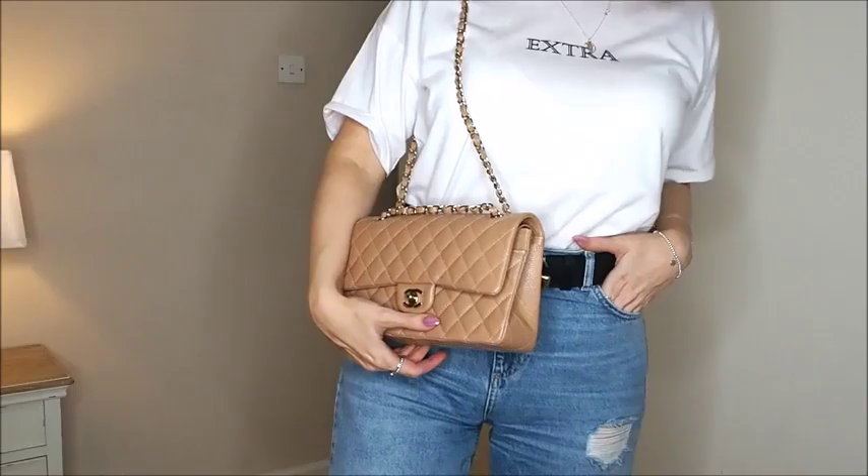I got the last one in Harrods — I'm sure they'll get more in. The champagne-toned hardware is subtle and easier to transition from day to evening compared to a very yellow gold. If you're considering the classic beige it's still a lovely option, but I'm really chuffed with this one. If you follow me on Instagram you'll see me sporting this and how I style it. Thank you guys for watching — please do subscribe. I'll be doing more handbag unboxing videos soon!